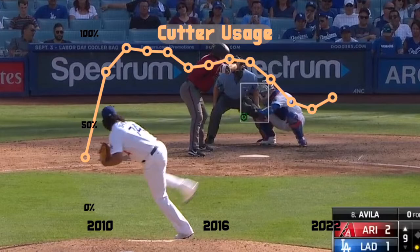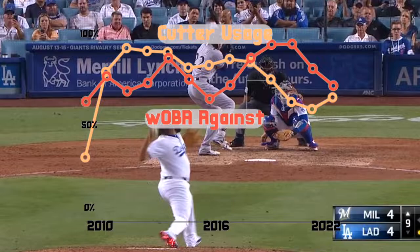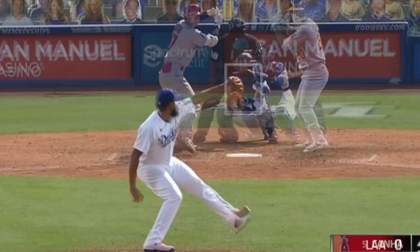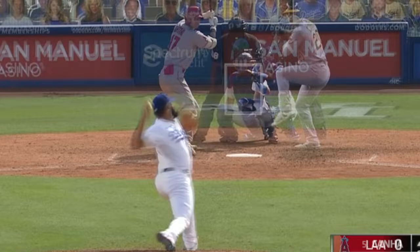If you know anything about Kenley Jansen, you know that he uses his cutter a lot. Early in his career he used it as high as 85% or 90% of the time. Since 2017, his usage has dropped. It's no surprise, as hitters started to hit the cutter more around that time, which is around the same time that the velocity started to diminish.